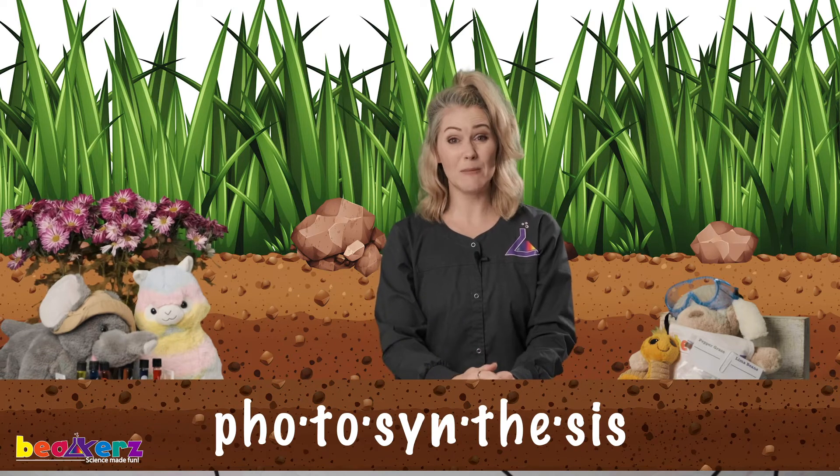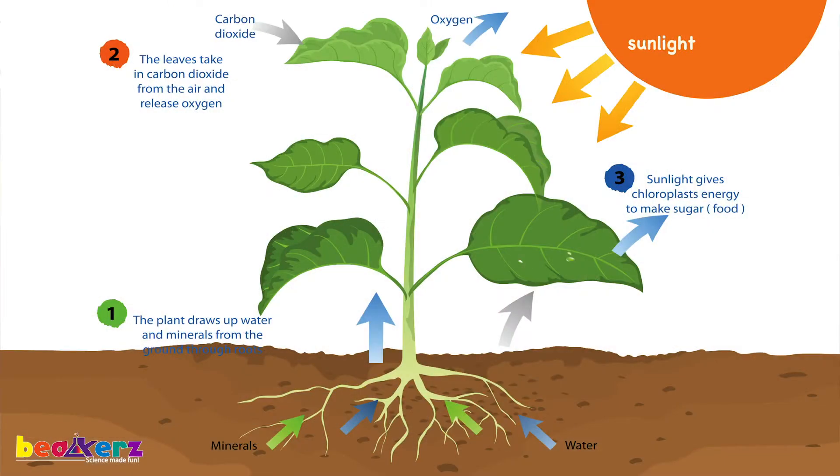It's called photosynthesis, and it's a chemical reaction. They use sunlight plus carbon dioxide — that should sound familiar — plus water, plus something that makes them green called chlorophyll. And ta-da, they have food!